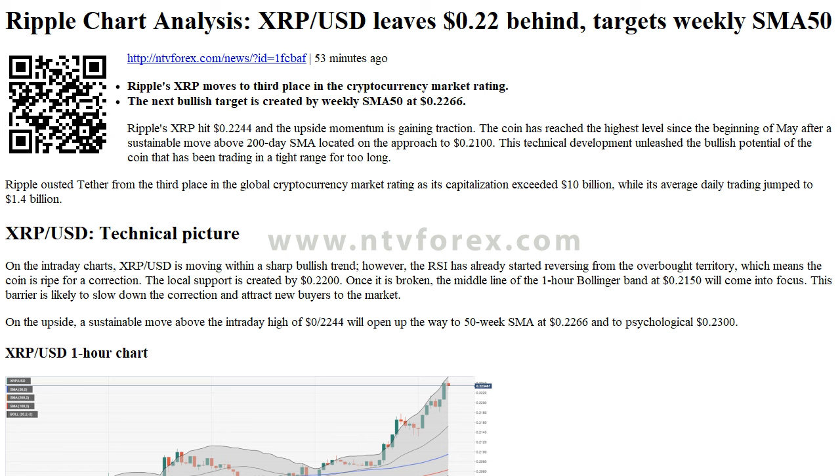Ripple XRP moves to third place in the cryptocurrency market rating. The next bullish target is created by the weekly SMA50 at $0.2266. Ripple XRP hit $0.2244 and the upside momentum is gaining traction. The coin has reached the highest level since the beginning of May after a sustainable move above the 200-day SMA located on the approach to $0.2100.